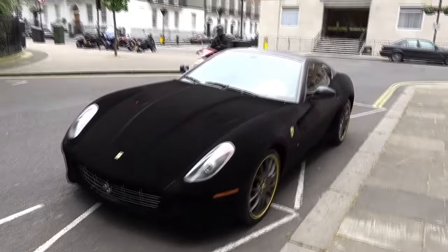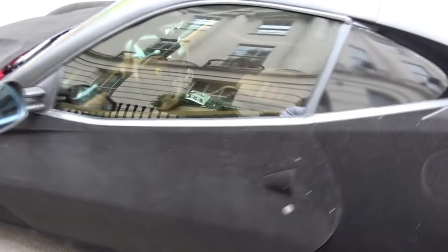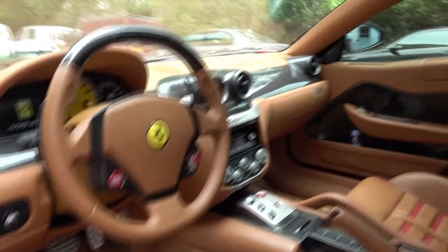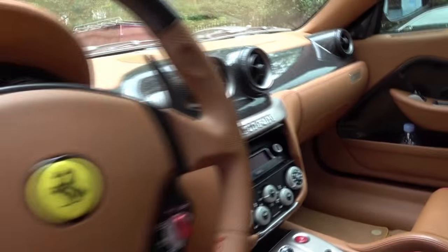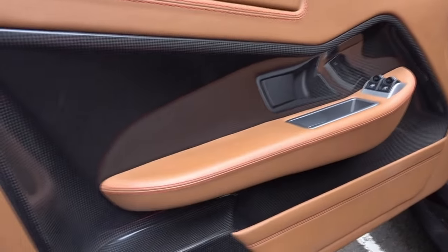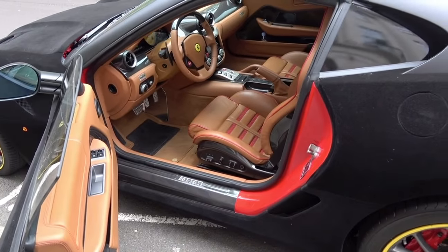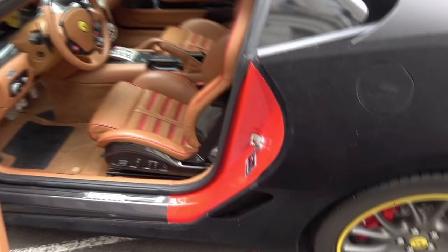I wanted to take you around the interior because I didn't show you it earlier. It's actually a tan interior, which is quite different especially with the wrap. As you can see inside, the original color of the car is red. You've got the carbon fiber driving zone and carbon fiber throughout. It's a pretty decent interior for a 599 — nice carbon fiber specs — but you can obviously see that red as soon as you open the door, which in my opinion doesn't make the wrap look as good.